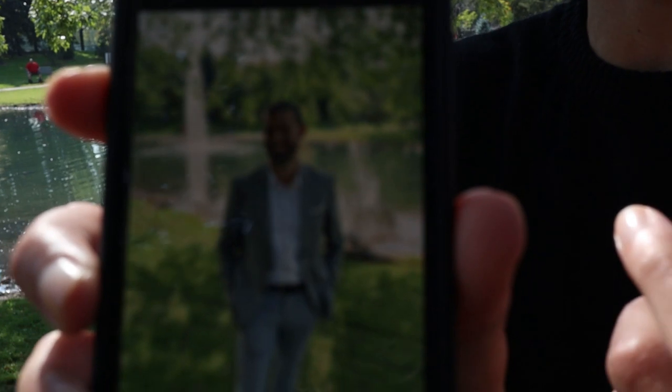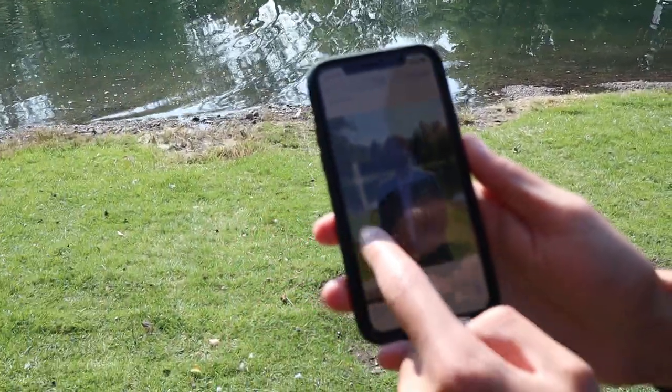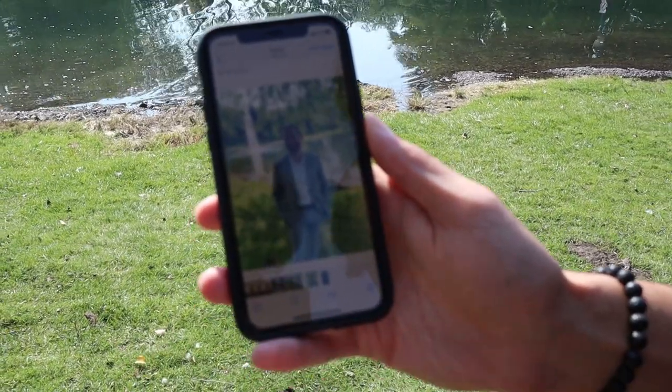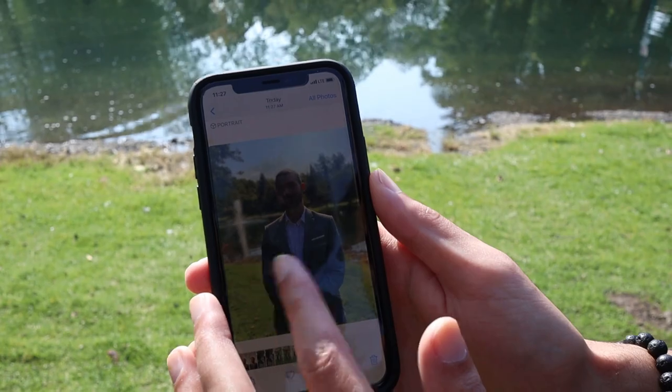Look at the difference between the one we took under direct sun and the one taken in the shade. The one in direct sun is overexposed, while the one in the shadow is perfect — you can see the shadows in his face, which gives that dramatic look I was talking about earlier in the video.